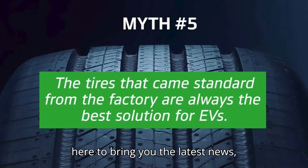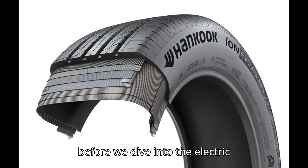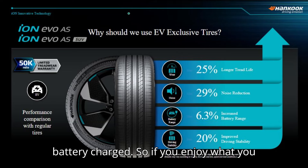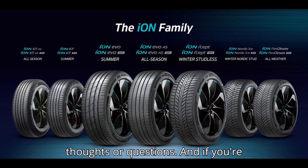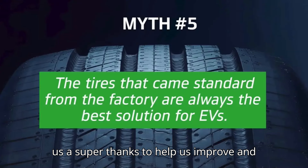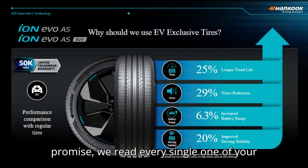We're here to bring you the latest news, reviews, and tips on all things EV. But before we dive into the electric goodness, we need your help to keep our battery charged. So if you enjoy what you see, give that subscribe button a little love, hit the like button to show your support, and drop us a comment with your thoughts or questions. And if you're feeling extra generous, consider giving us a super thanks to help us improve and bring you even more amazing content. We promise we read every single one of your messages.